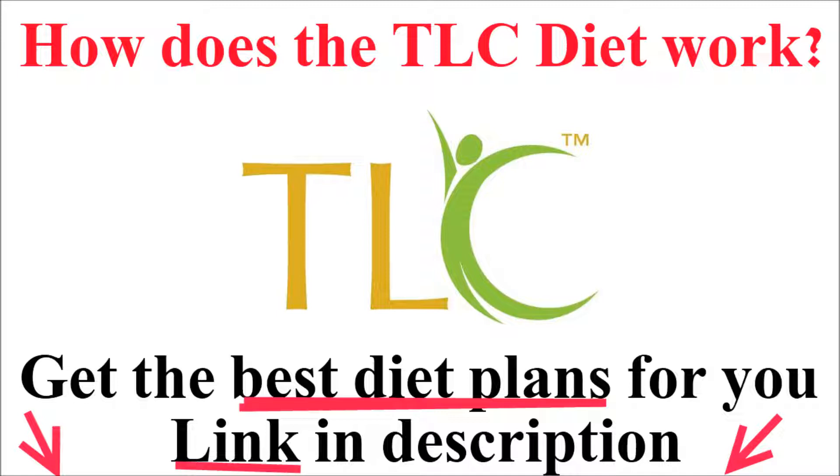If after 6 weeks your LDL cholesterol has not dropped by about 8-10%, add an additional 2 grams of plant stanols or sterols, and 10-25 grams of soluble fiber each day. Soluble fiber and plant stanols and sterols help block the absorption of cholesterol from the digestive tract, which helps lower LDL.